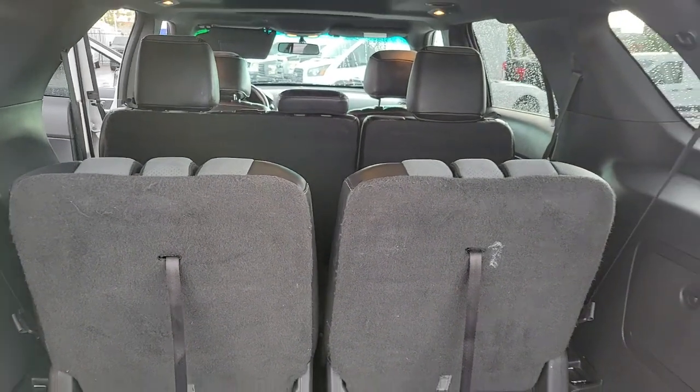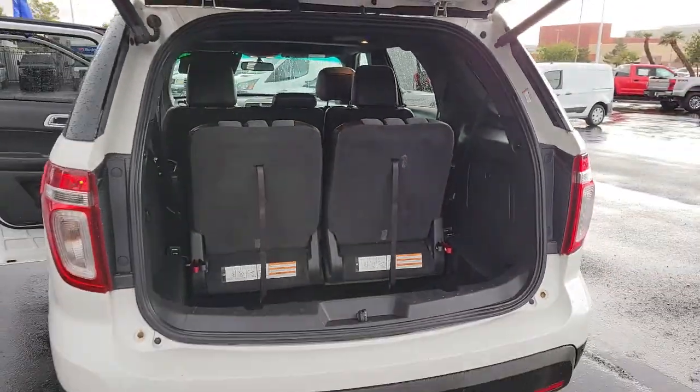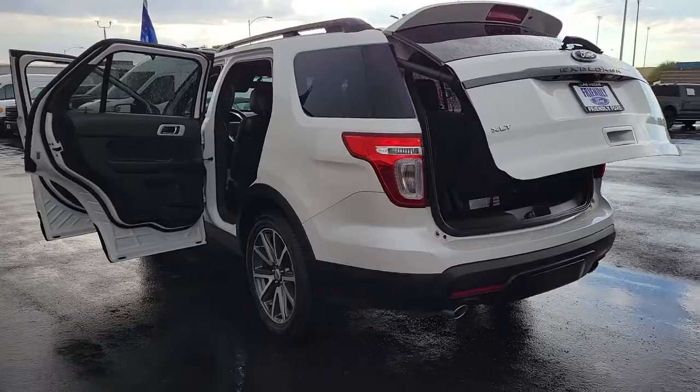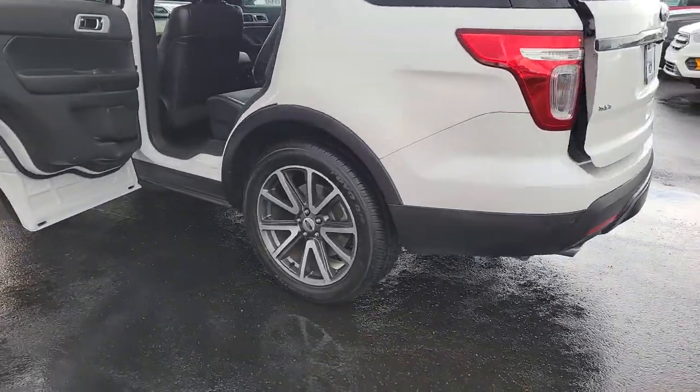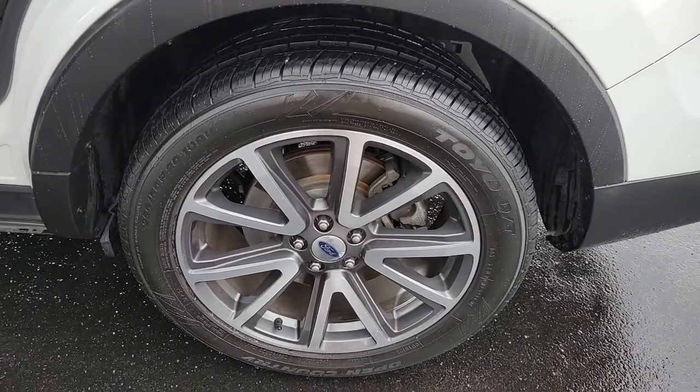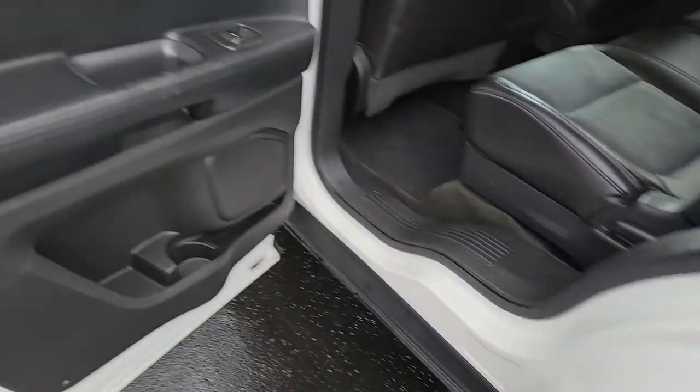These are just some of the great options this vehicle comes with: keyless entry, satellite radio, power passenger seat, fog lamps, aluminum wheels, power driver seat, electronic stability control, third row seat, intermittent wipers, and traction control.